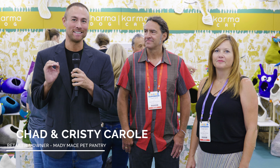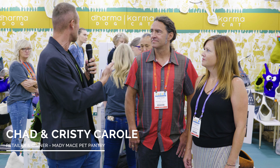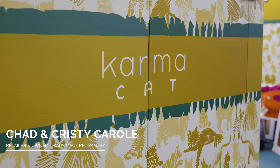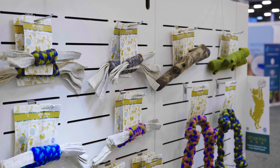Hey guys, I'm here with Chad and Christy Carroll. They carry this product that we're looking at right here called Dharma Dog and Karma Cat. If you want to tell us about this product, what you like about it, and anything you want to share.